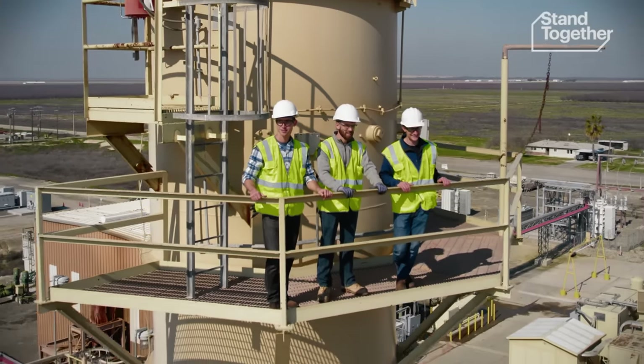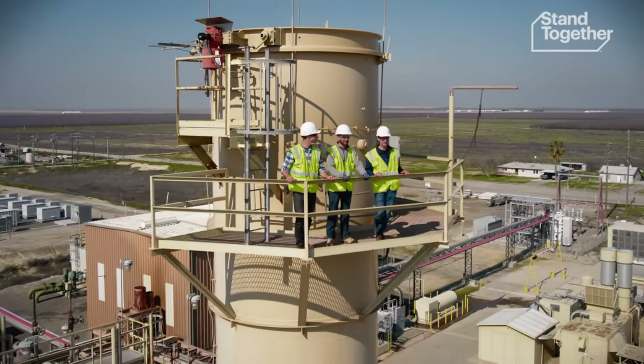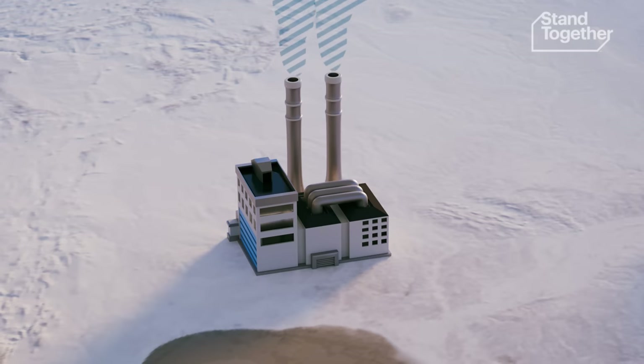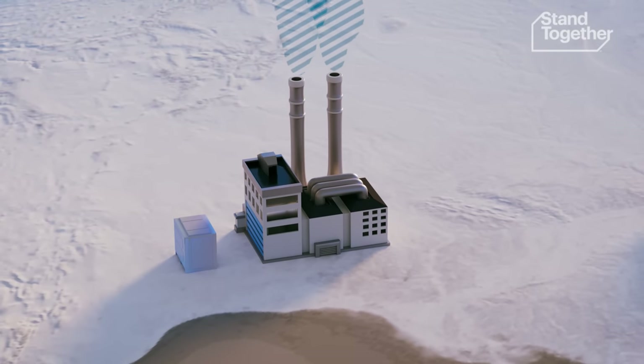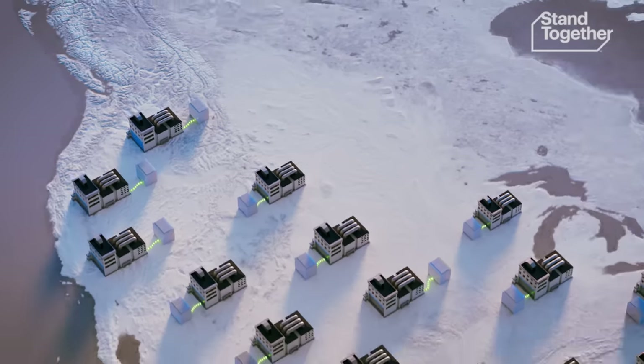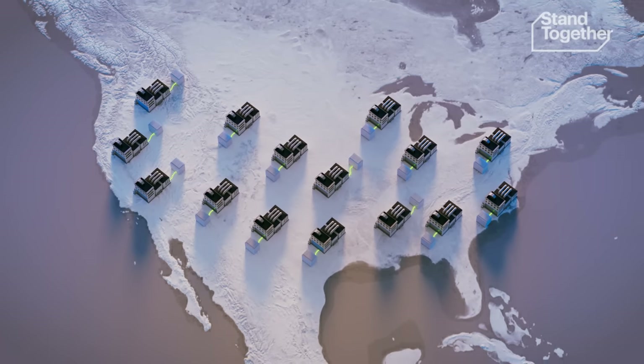Private sector innovations like Antora's have the power to make a profound difference on some of the biggest challenges that we face throughout the world. If it works, Antora's battery has the potential to stand on its own as an innovation that's both better for customers and a bridge to providing reliable clean energy for everyone.